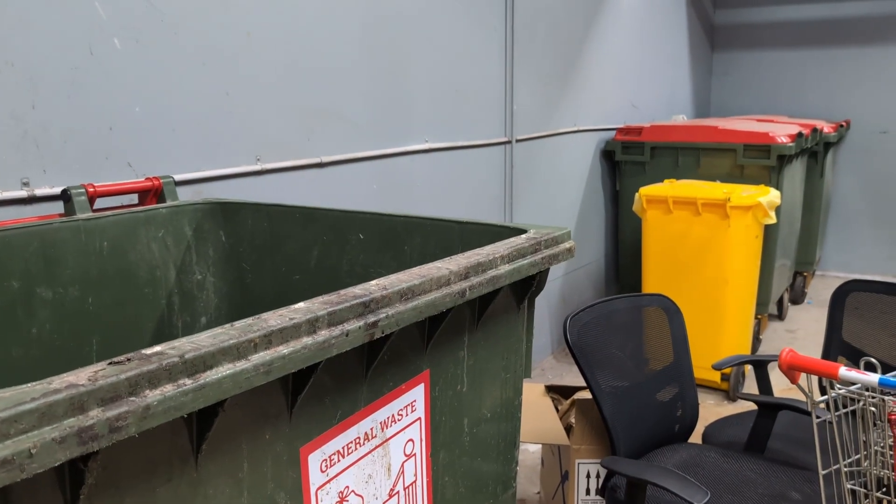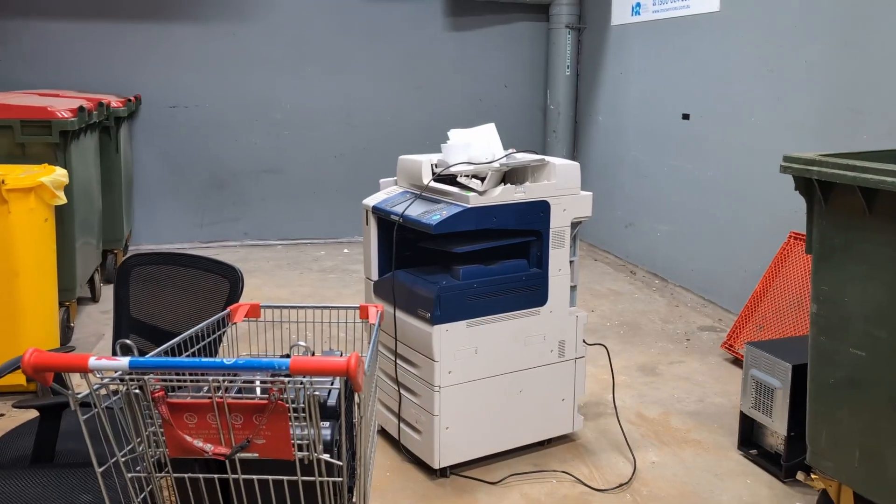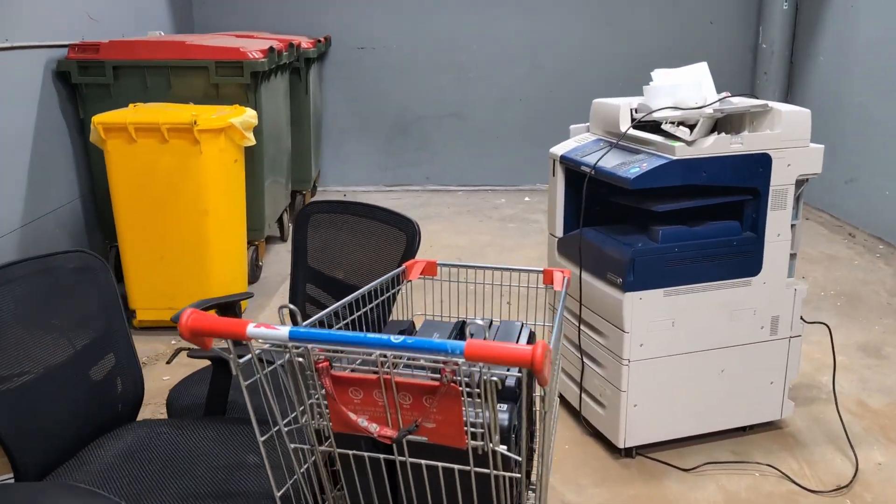Hi, it's dumpster time again, and it's been cleared out, but look, the chairs are multiplying again.